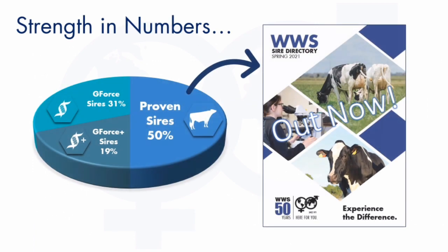Strength in Numbers really summarizes the power of the proven lineup within our Spring 2021 SAR directory. Very few companies can offer such an expansive proven lineup, and I think it's further evaluation of the sire analyst job in picking bulls from genomic young calves right away to proven bulls with milking daughters.